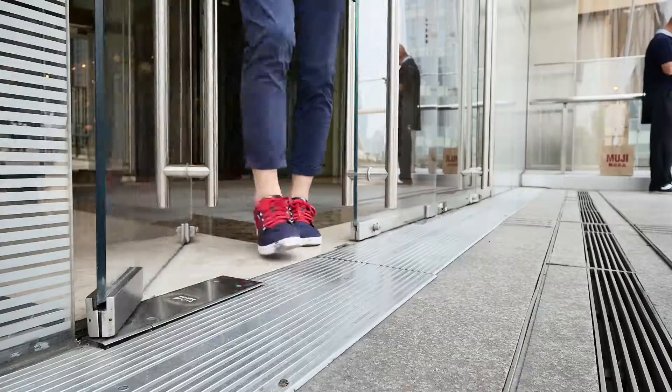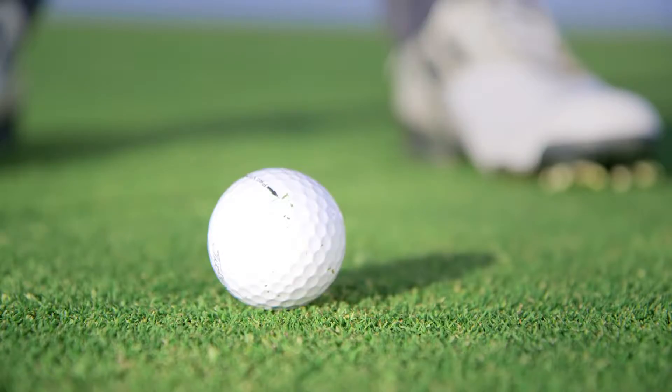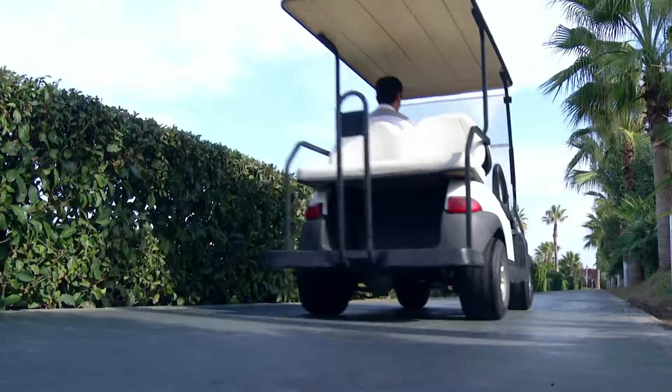Studio 19 rental programs take the pressure off. Let your customers walk out the door with quality high-end equipment while you obtain your normal margin on the sale.